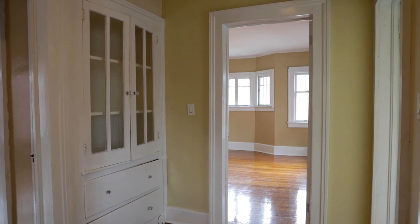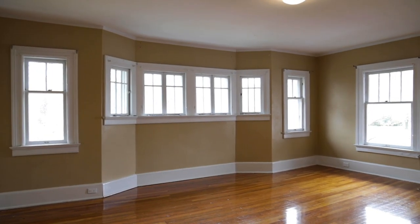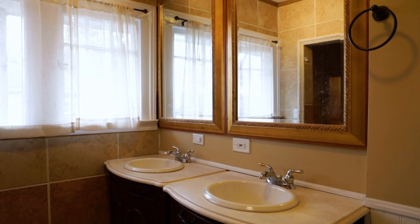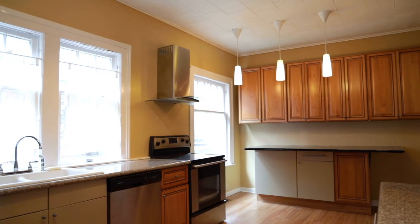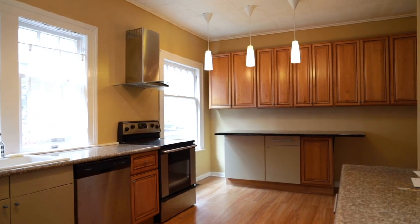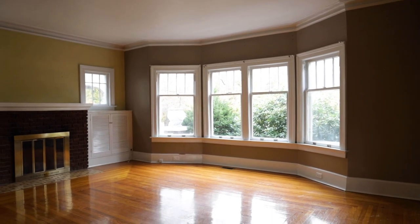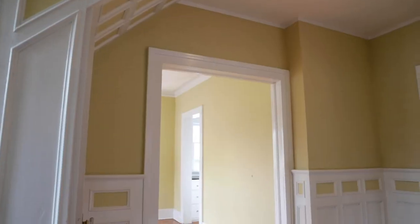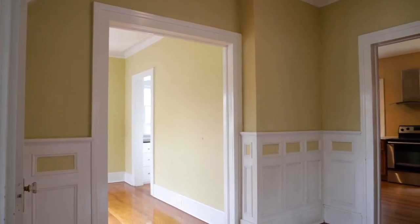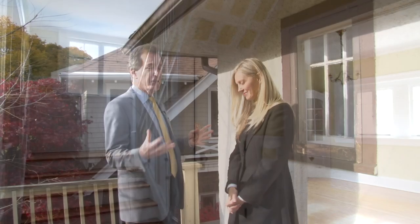We have three bedrooms — one master, very large. We have a full bath up here, half bath downstairs, formal living room, formal dining room, nice newer kitchen. And even though it's a three-bedroom, it feels much bigger for some reason. I think the hallways and landings are so large that it spreads out the house — it's spacious. Brick and stucco exterior — it's a beautiful home.